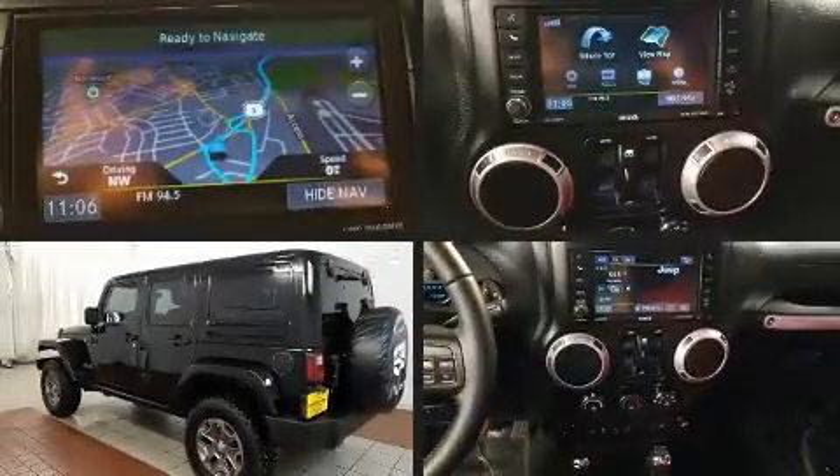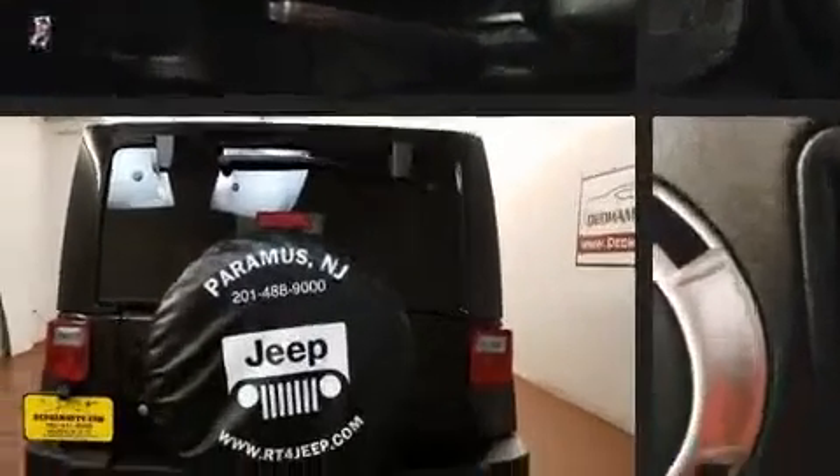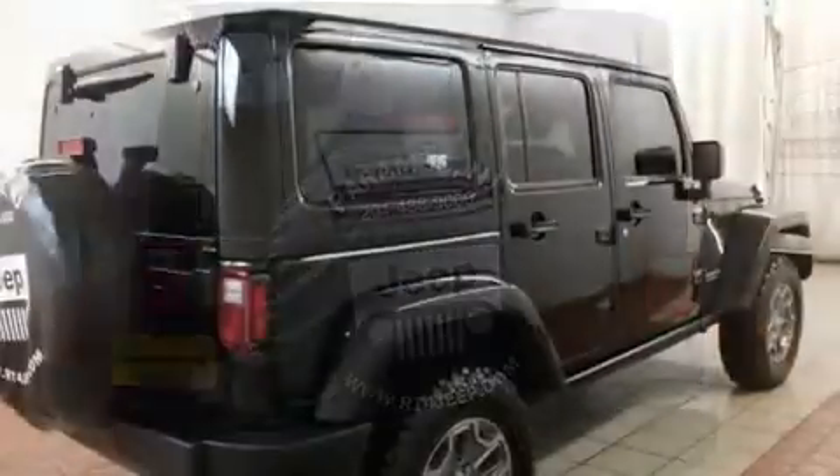You can expect a lot from the 2017 Jeep Wrangler JK Unlimited. With less than 2,000 miles on the odometer, this four-door sport utility vehicle prioritizes comfort, safety, and convenience.